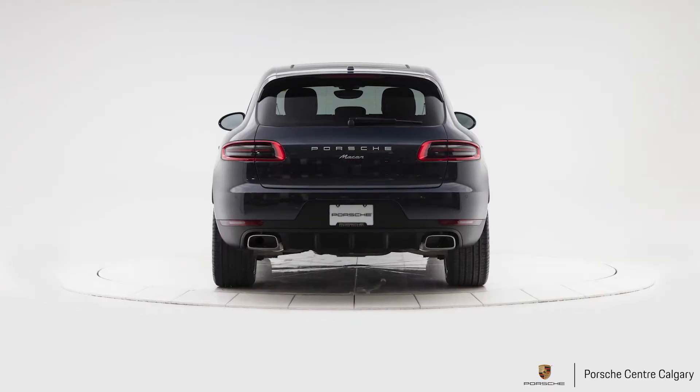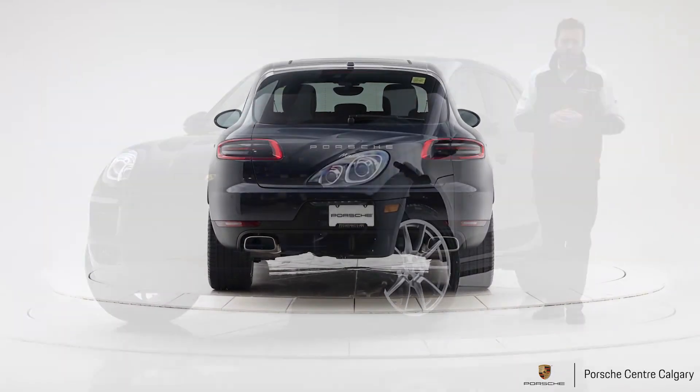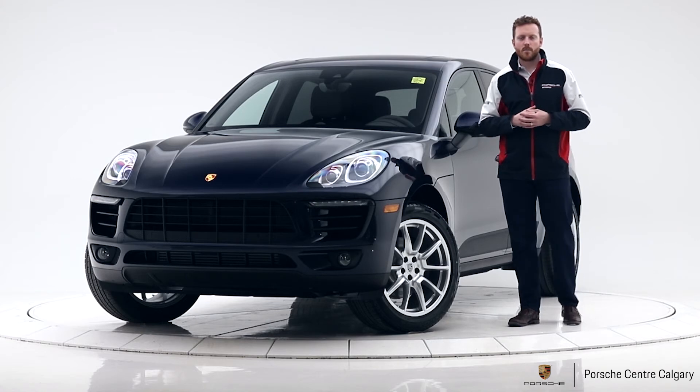Let's get a test drive in, and don't forget to click that like and subscribe. Andy from Porsche Centre Calgary.